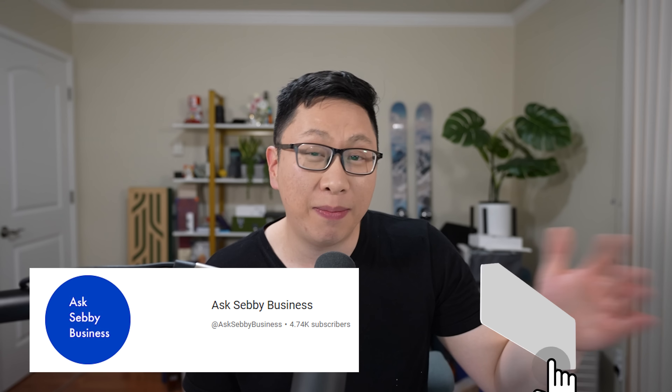Big favor before we dive in: give this a thumbs up to help with the algorithm — it does surprisingly help, especially for these videos that don't feature big names like Chase. If you are new to the Ask Sebi business channel, consider subscribing, and maybe share it with a friend.